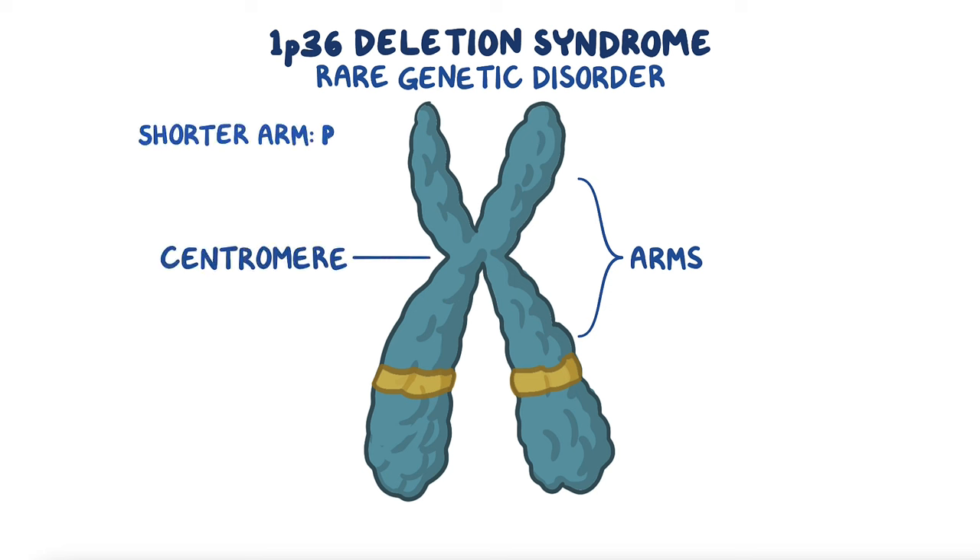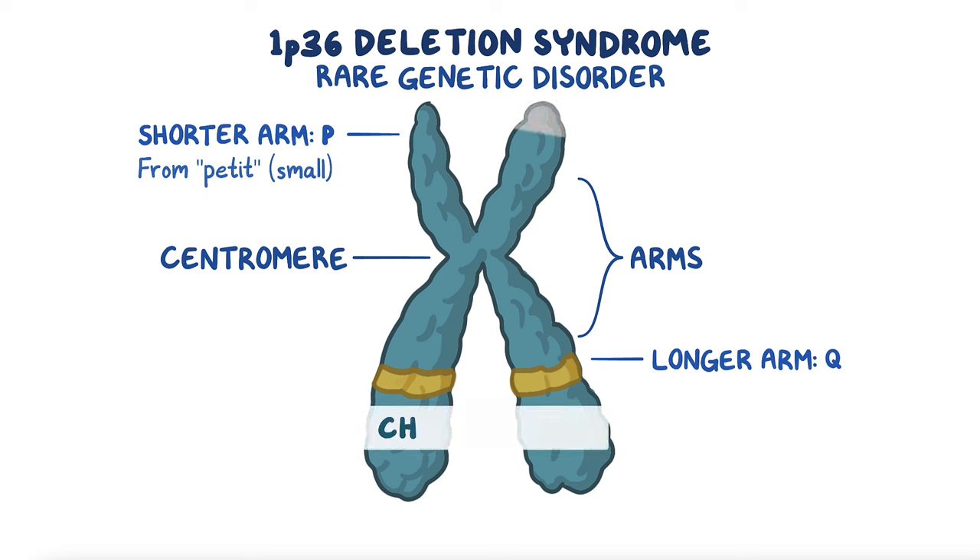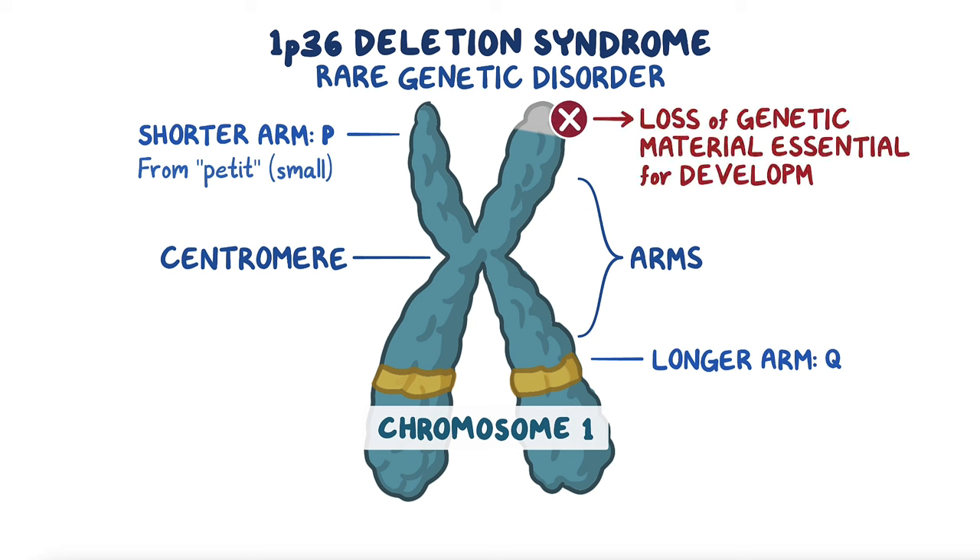The shorter arm is called P, from the French petite meaning small, and the long arm is called Q. In 1p36 deletion syndrome, the final portion of the short, or P, arm of chromosome 1 is deleted, resulting in a loss of genetic material that is essential for development.